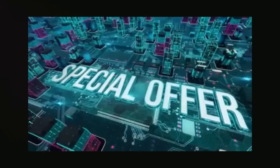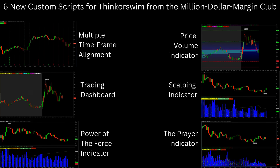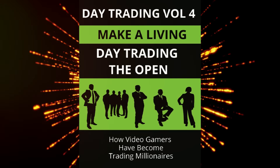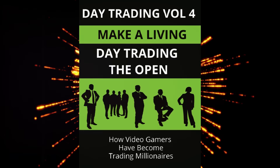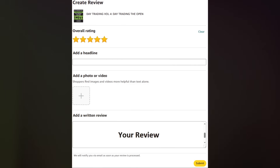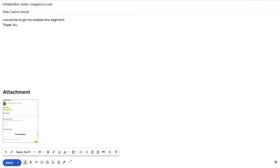And here's the best part. To mark this exciting launch, for a limited time only, we're giving away one of our brand new custom scripts, free of charge. Simply purchase and send in a picture of your verified review of Day Trading Volume 4 to info@milliondollarmarginclub.com and choose from any of our cutting-edge indicators. It's our way of saying thank you for your support and welcoming you to the Million Dollar Margin Club.